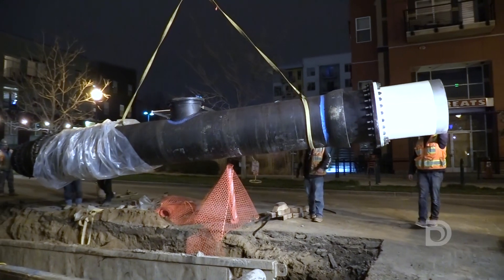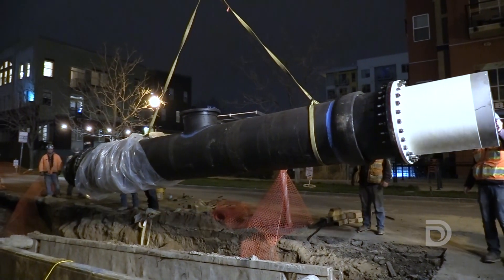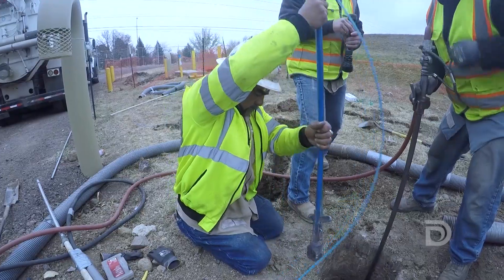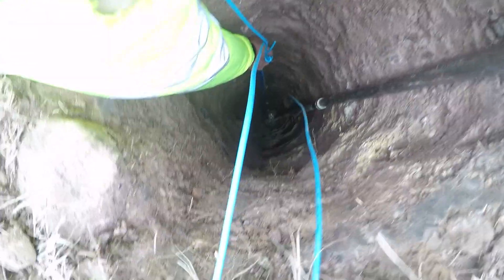We add cathodic protection systems to all of our transmission pipelines that are two feet in diameter and larger. These would be steel and ductile iron pipelines. We're also able to go and install new cathodic protection systems on older existing pipelines.